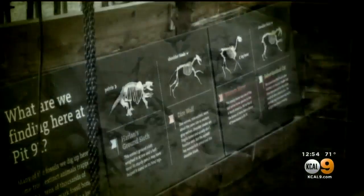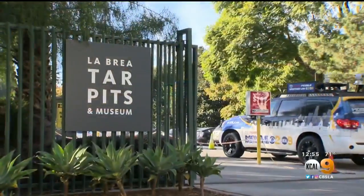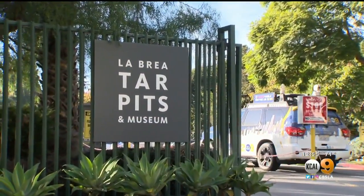Bones from mammoths, dire wolves, and saber-toothed cats — they've all been discovered here. We headed out in the Toyota Mobile Weather Lab to see what's being unearthed and why it's so important.